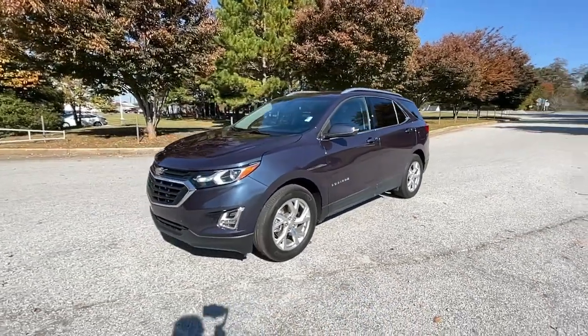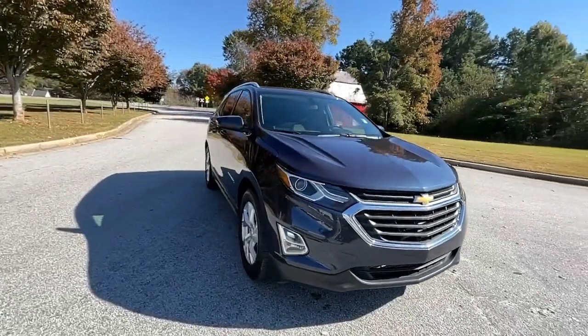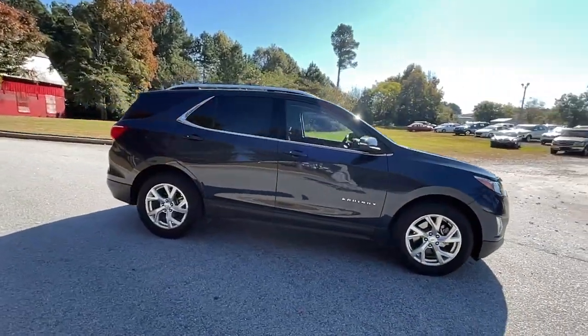You will love the features of this 2019 Chevrolet Equinox. This vehicle still has fewer than 25,000 miles on the clock, so it won't last long.